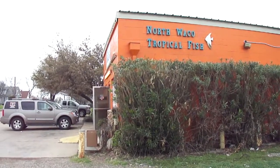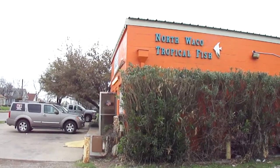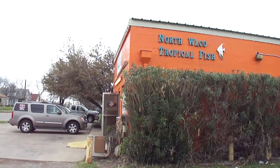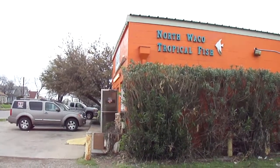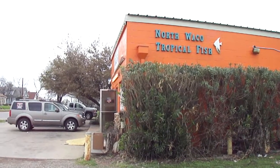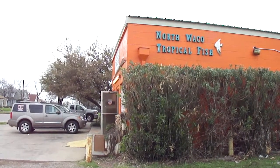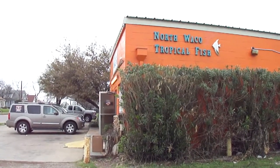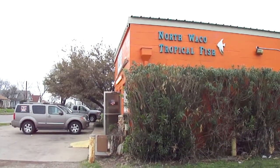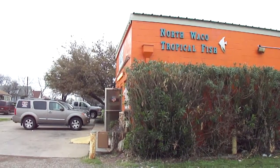Here we are at our local fish store — this is North Waco Tropical Fish. The proprietors are Neil and Sue. A couple good things about your local fish store: usually they're very knowledgeable and can give you tips and help you when you have problems. Get to know your local fish store owners — they can look out for items you're looking for, whether it's fish, coral, or equipment. Neil here can get me just about anything I need and will keep an eye out for me.